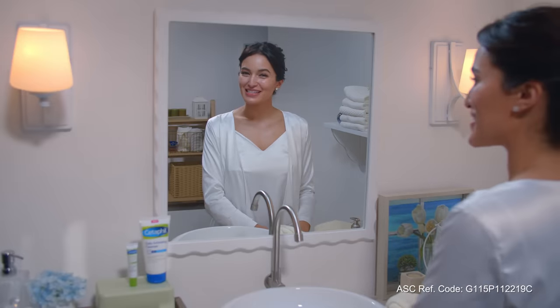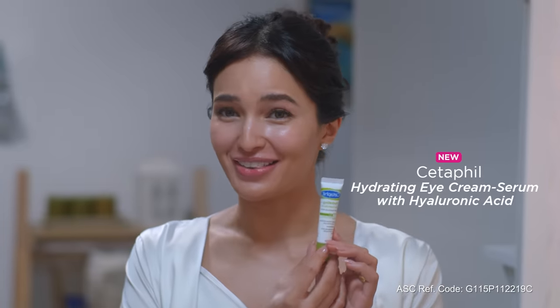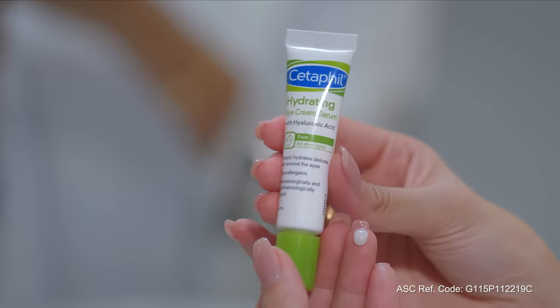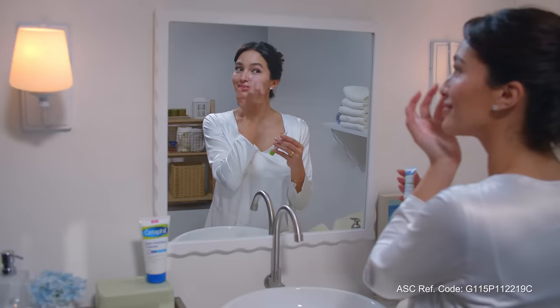The next step to my skincare routine is my eye cream serum. I can't live without this — it's my savior. Cetaphil's Hydrating Eye Cream Serum absorbs like gel. It moisturizes deeply and it's so hydrating because it's formulated with hyaluronic acid. Plus, it has licorice extract that helps brighten my dark circles under the eyes. Who doesn't need an eye cream like that, right?